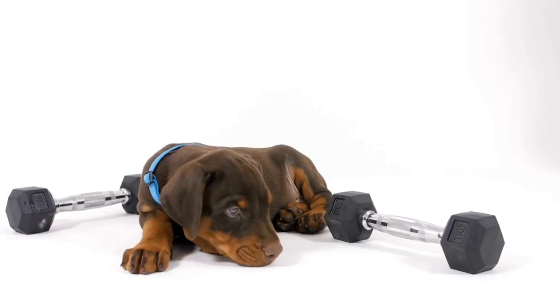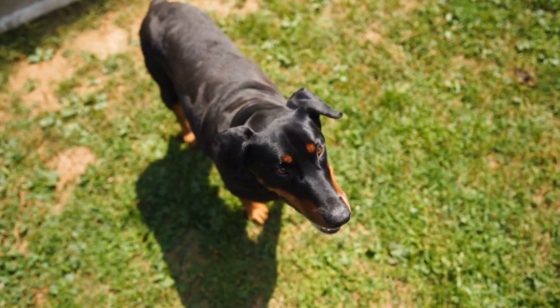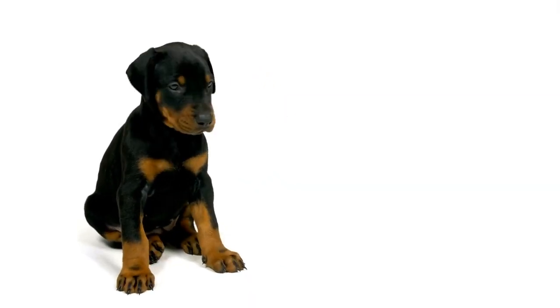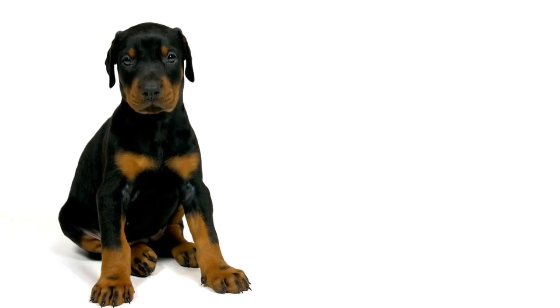Six: Reward-Based Training. Reward-based training is crucial in nose work training. Whenever your Doberman successfully finds and alerts you to the target scent, reward them immediately with treats, praise, or playtime. This positive reinforcement helps solidify the connection between scent detection and rewards, motivating your Doberman to continue excelling in their training.